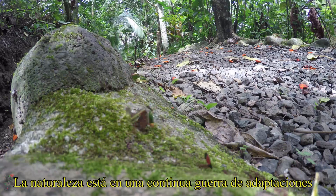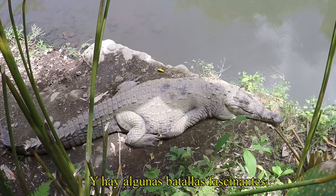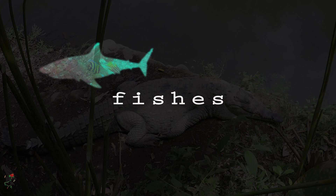Nature is in a constant evolutionary arms race — predators vs. prey — and there are some fascinating battles going on. Keep loving the beautiful chaos of nature.